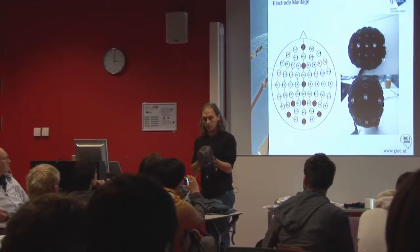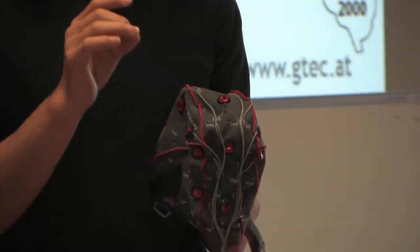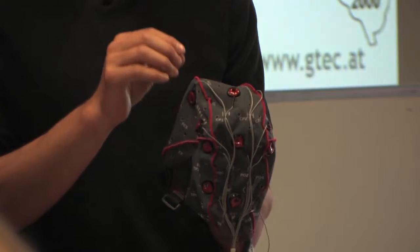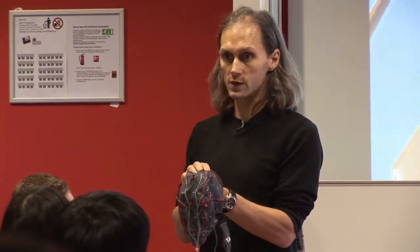Today we will use another cap — we call it the gamma cap. It's already pre-assembled with the electrodes that we need, in this case for P300 and also for SSVEP experiments. But we will only select the eight electrodes for this experiment today.